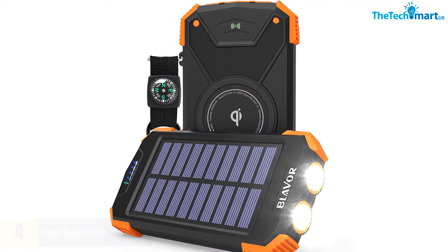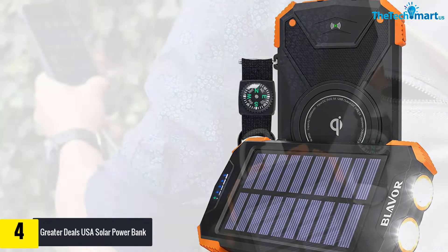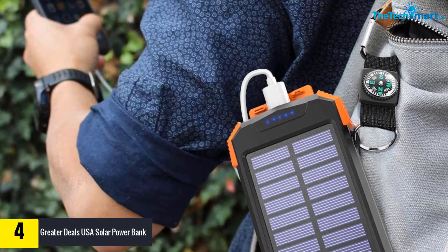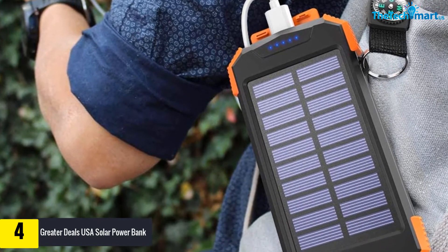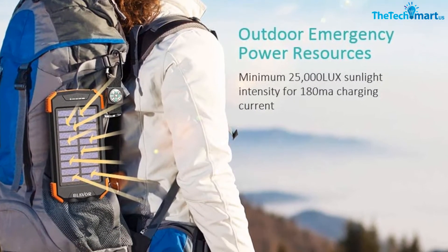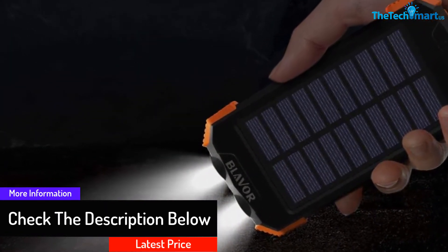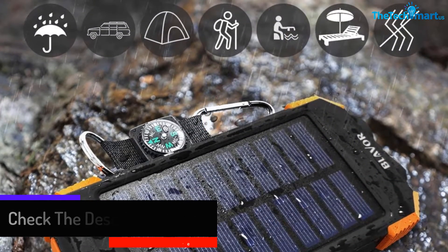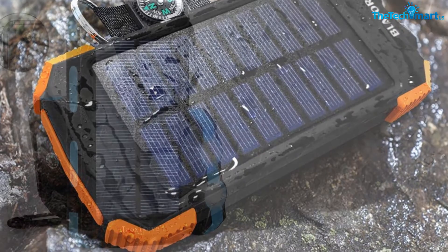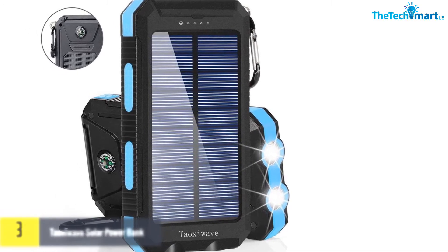Moving on at number four, we have the Greater Deals USA solar power bank — a brand new and efficient solar power bank that proves to be the perfect companion during long travels. The best thing about this product is that it is unique in all senses. It not only helps you charge your phone but allows you to do much more. It comes with an inbuilt solar panel, so you can charge it anywhere as long as you have sunlight. The body is made of high quality ABS plastic, making it highly durable and shockproof.